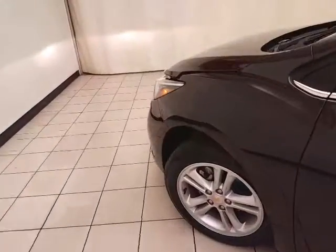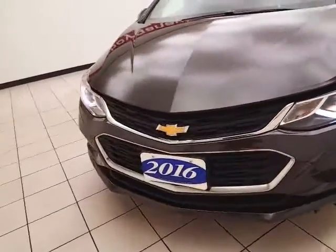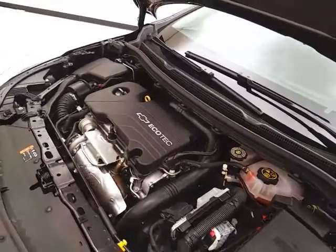Under the hood, this Cruze has a 1.4-liter turbocharged 4-cylinder producing 153 horsepower. This engine gives you the best of both worlds — power when you need it with the turbo, and otherwise excellent fuel economy. EPA fuel economy estimates average 30 miles per gallon in the city and 42 on the highway.